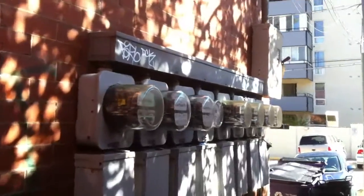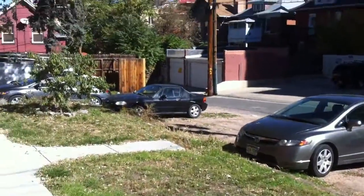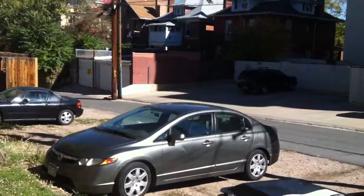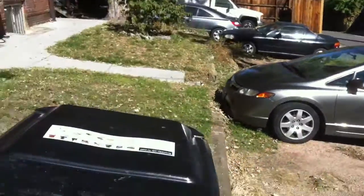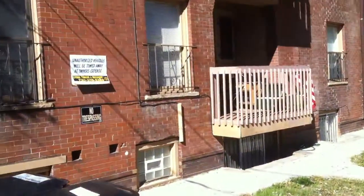So we've got 1, 2, 3, 4, 5, 6, 7, 8 electrical boxes out here. And this would be your parking area. The back of the property comes here. We've got your recycling bins, garbage cans.